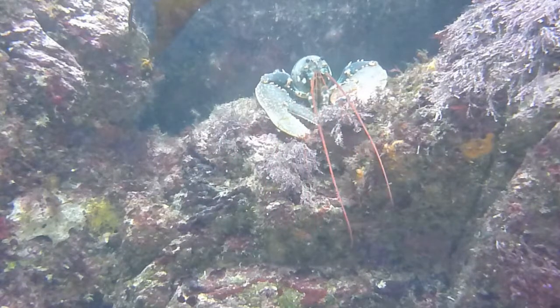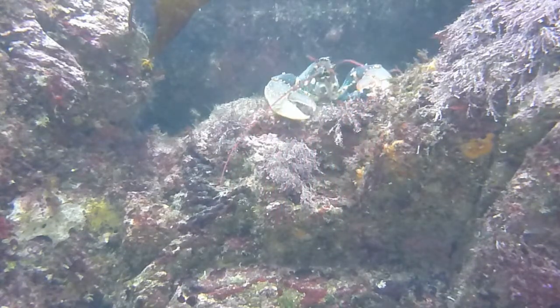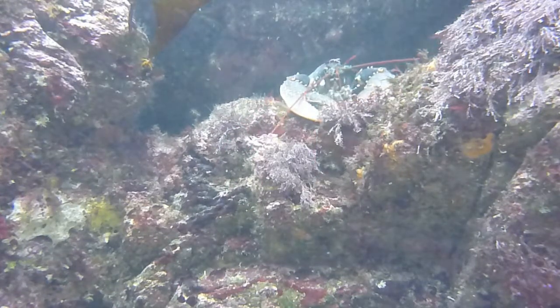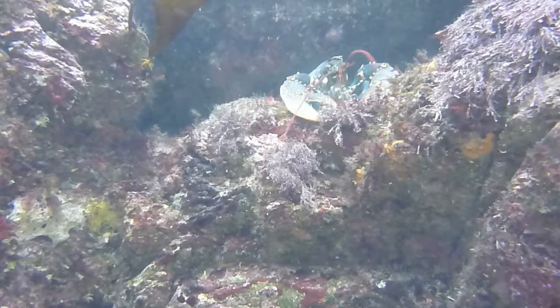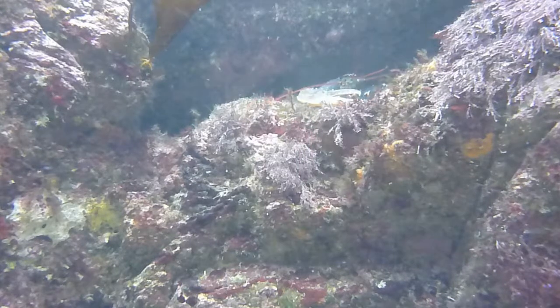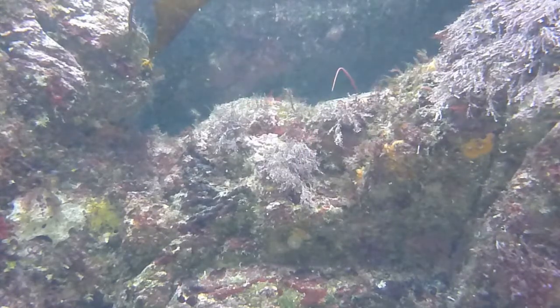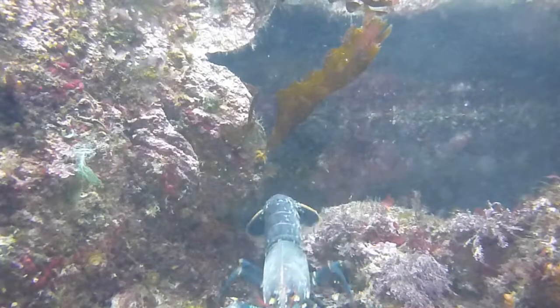With regards to the fogging issue I mentioned at the start, the camera does still have this problem. I don't know if this is an issue with cameras from Panasonic or just this particular model. I have noticed however that it only seems to do it when it comes out of your pocket — when the camera is warm going into cold water. At that point it does fog up on the inside of the lens and you lose any focusing and clarity of your image.